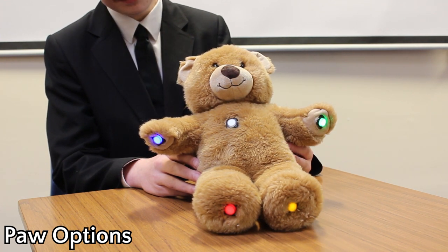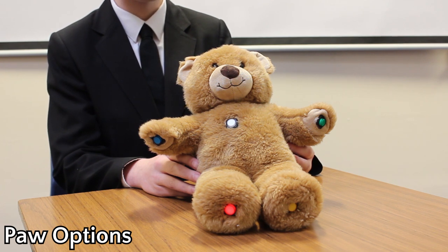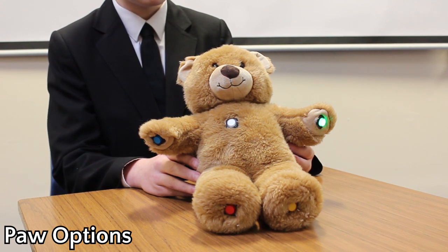Here is Travel Ted speaking: 'This is going to be so much fun! Press my blue paw to hear some music. Want to hear an amazing Travel Ted story? Press my red paw. If you want me to help you feel better, press my green paw. Press my yellow paw if you would like to play a fun game.'